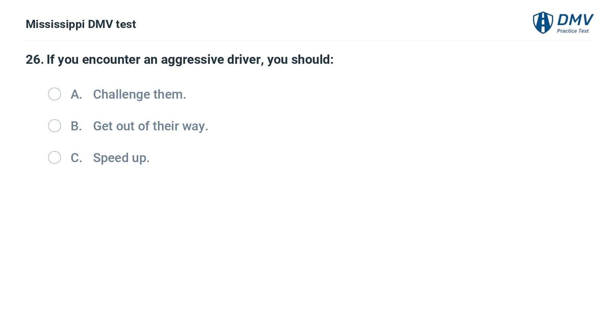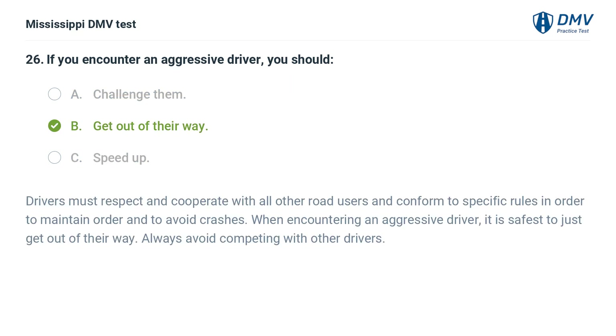If you encounter an aggressive driver, you should: A. Challenge them. B. Get out of their way. C. Speed up. Answer: B. Get out of their way. Drivers must respect and cooperate with all other road users and conform to specific rules in order to maintain order and to avoid crashes. When encountering an aggressive driver, it is safest to just get out of their way. Always avoid competing with other drivers.